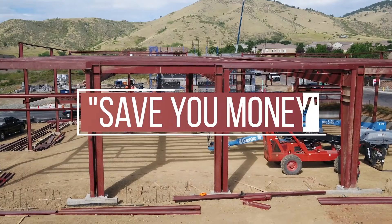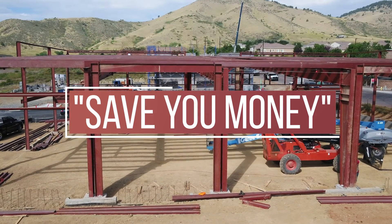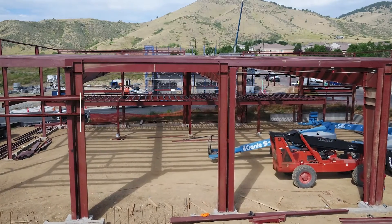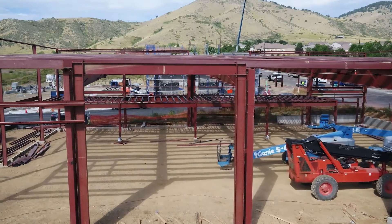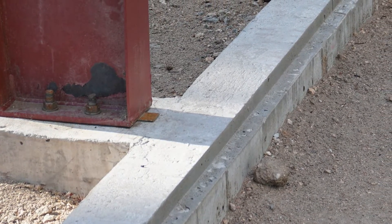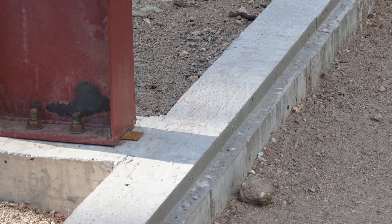Working with a foundation engineer can save you money. Oftentimes concrete contractors will base your foundation quote on residential requirements and over-engineer your foundation. Also, when you are shopping for concrete contractors, they will have the exact foundation requirements to give you an accurate estimate.